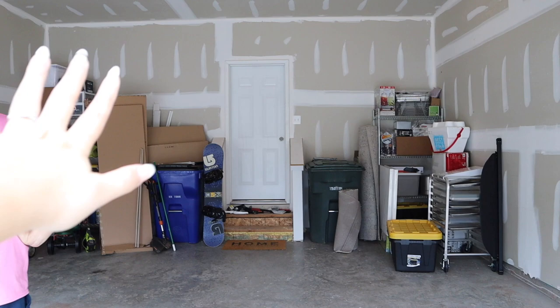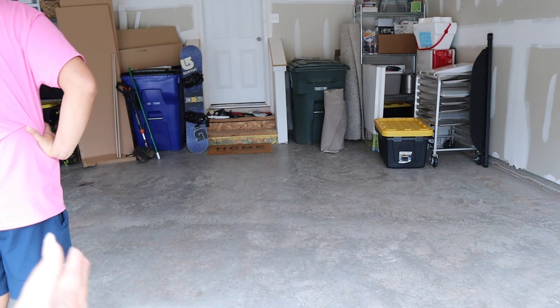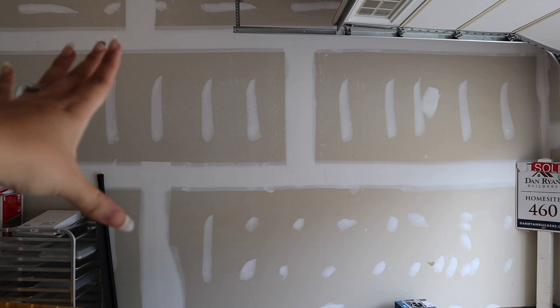Once we get the organization system finalized, I think we're going to use this half of the garage as the gym. Our first step will probably be getting mirrors installed — not the whole wall, just a big portion of it. After that, gym flooring, and then we'll build it little by little.